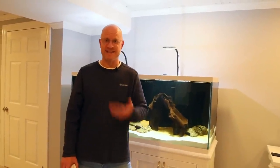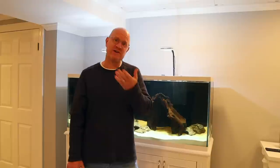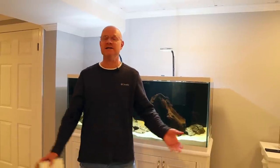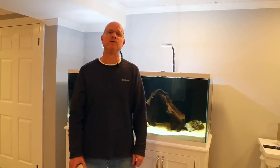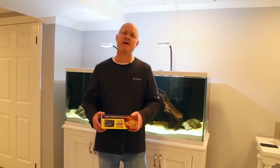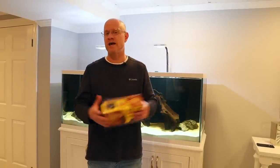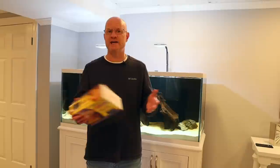Hey guys, are you at the NARBC show in Tinley? Because I'm here. As you're watching this, my plane either just landed or is about to land, so if you see me walking around, come up and say hello. Welcome to video number 40. I'm excited to get into the full room tour today. We're going over equipment and all the animals as well — the 2022 room tour. Lots have changed, so I'm excited to show you all those changes.